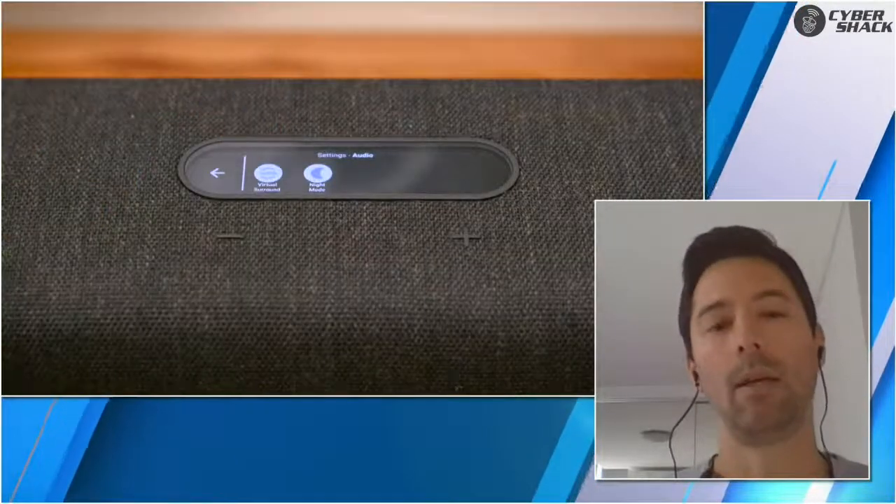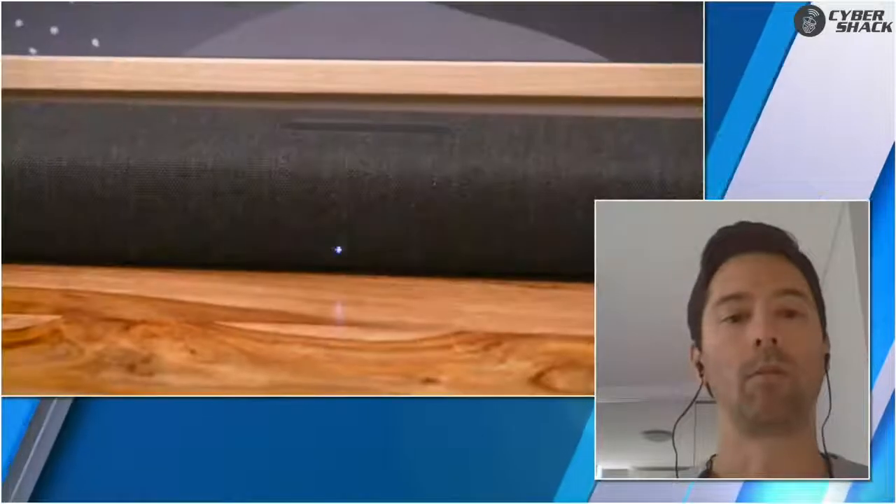The setup was really easy — those shots were of my own living room and I set it up within about two minutes. Then it was a real voice-driven activation for managing the different speakers. Some brands have quite a complicated app, but with Google Home, the goal is to make it easy and to make your products talk to other speakers that are part of that ecosystem.